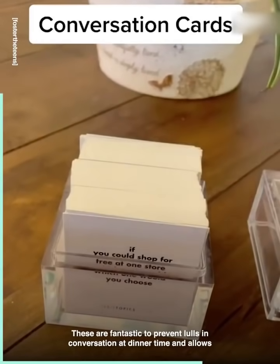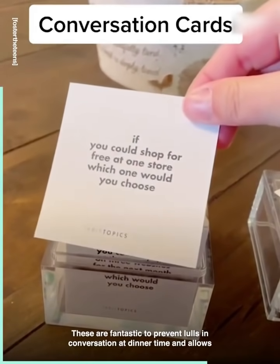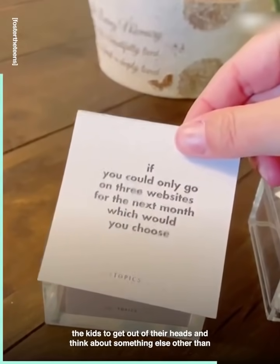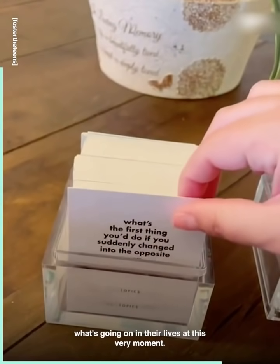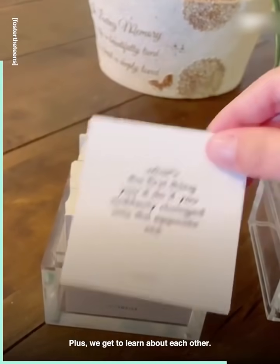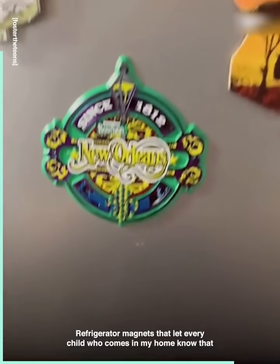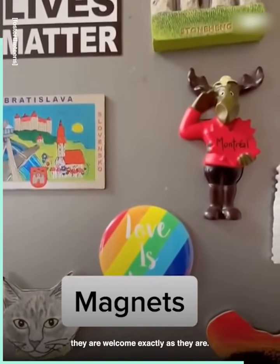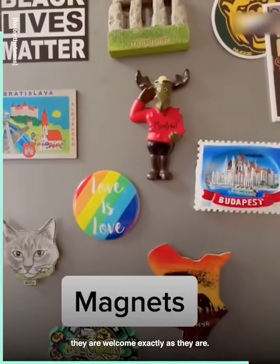Conversation cards. These are fantastic to prevent lulls in conversation at dinner time, and they allow the kids to get out of their heads and think about something other than what's going on in their lives at this very moment. Plus, we get to learn about each other. Refrigerator magnets that let every child who comes into my home know that they are welcome, exactly as they are.